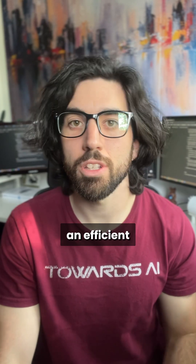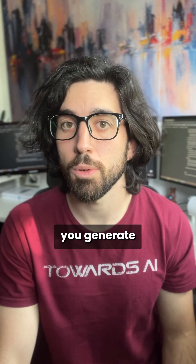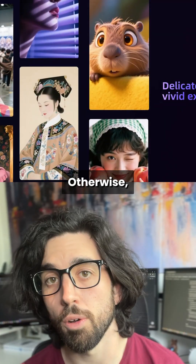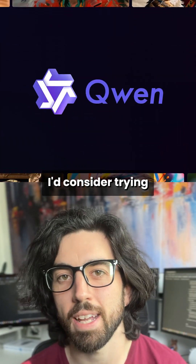Still, if you want an efficient, small image generator, this one might do the job, especially if you generate more simpler images. Otherwise, if you have more budget, like one or two GPUs, I'd consider trying Qwen Image instead.